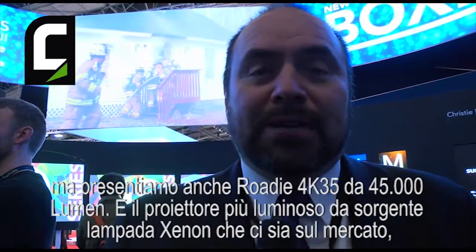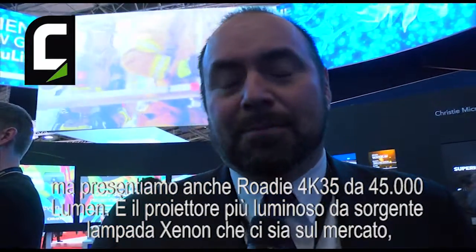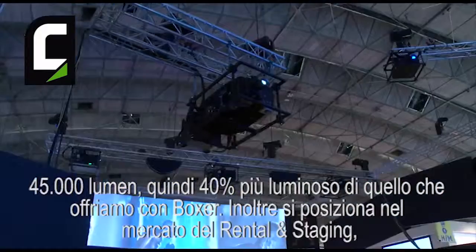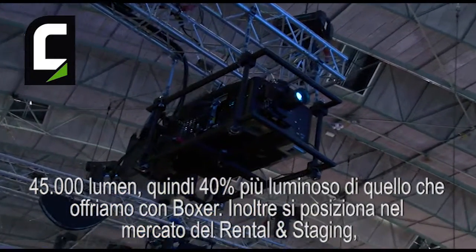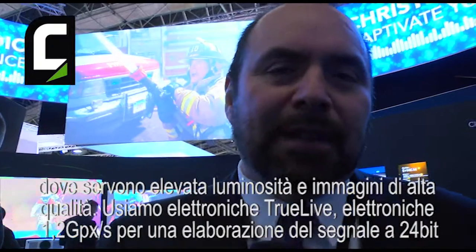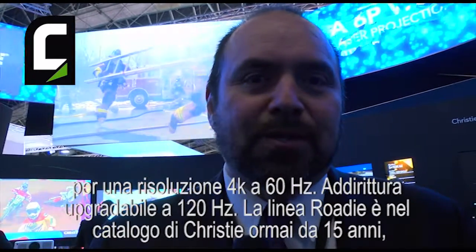You heard earlier about Boxer — it's a new product to show — but we also are introducing to Europe the 45,000 lumen Rode 4K 45. It's the brightest projector from a xenon lamp source in the market. 45,000 lumens puts it 50% brighter than our new offering of Boxer, and it also positions it in a spot for rental staging that fulfills a need for brightness and high quality imaging. We use the 2-life electronics, 1.2 gigapixel electronics that allows for 24-bit processing at a 4K resolution at 60 hertz.